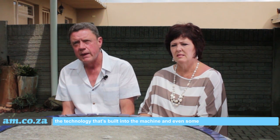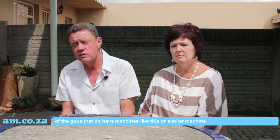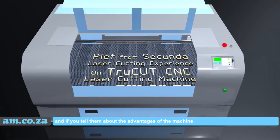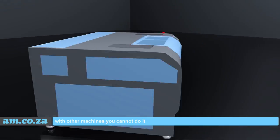Even some of the other guys who have machines like this or similar machines — when you tell them about the advantages, like when the power cuts off you can carry on cutting from the same place you stopped — with other machines you cannot do that.